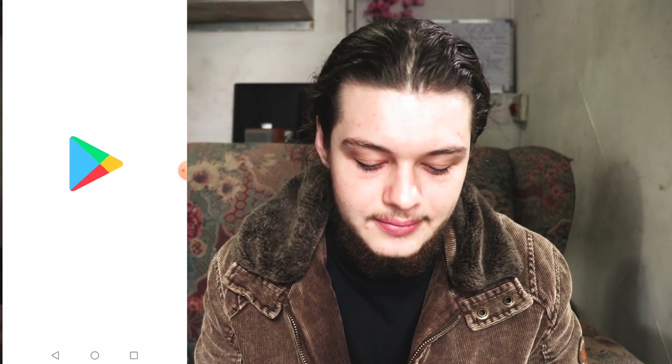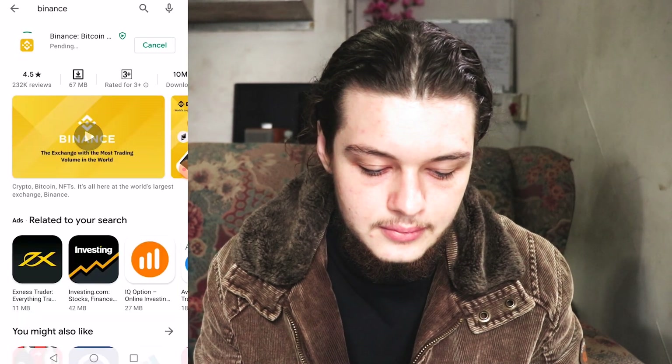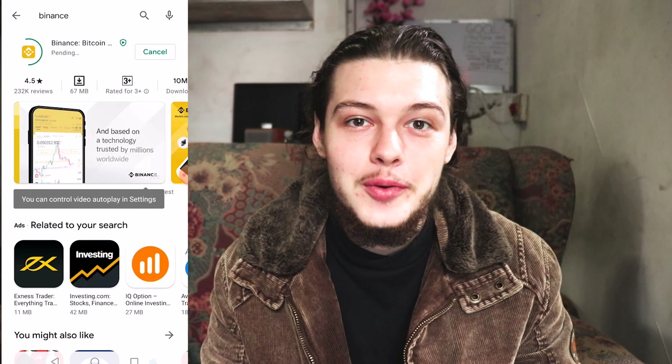We're buying off Binance. Jumping straight into the video, let's go into our Play Store and download Binance. It's pretty slow so let me just fast forward the downloading process so you don't have to watch it all.